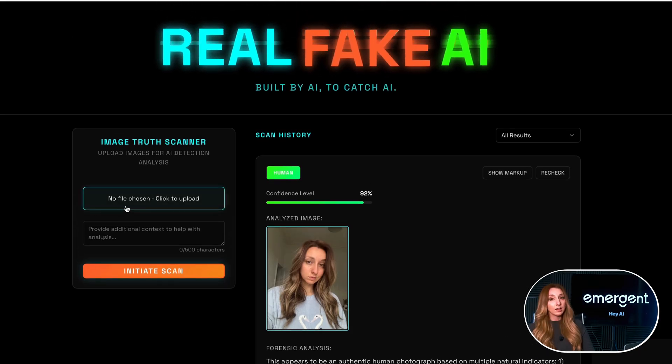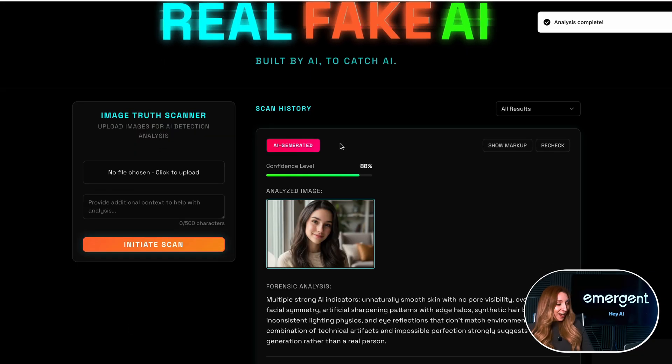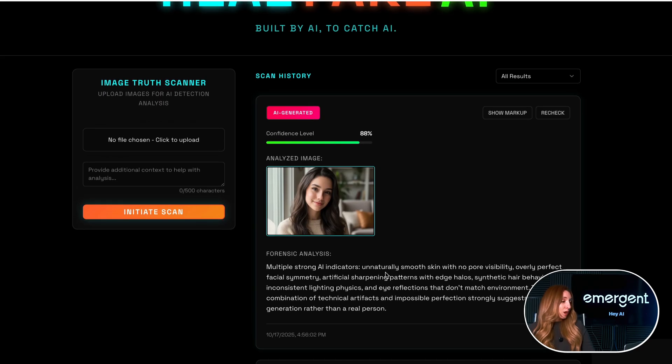Second round — we are doing a fully AI image of a new AI actress. With an 88% confidence score, it correctly flagged that it was AI generated. Multiple strong AI indicators: naturally smooth skin with no pore visibility, overly perfect facial symmetry. So it was actually able to identify that this was AI generated.